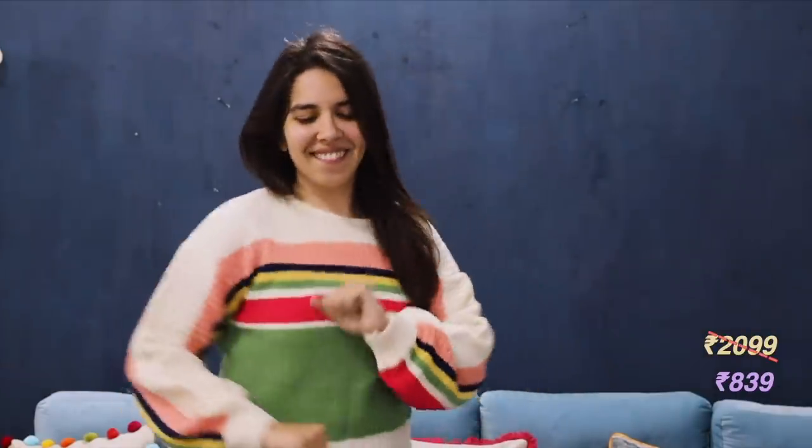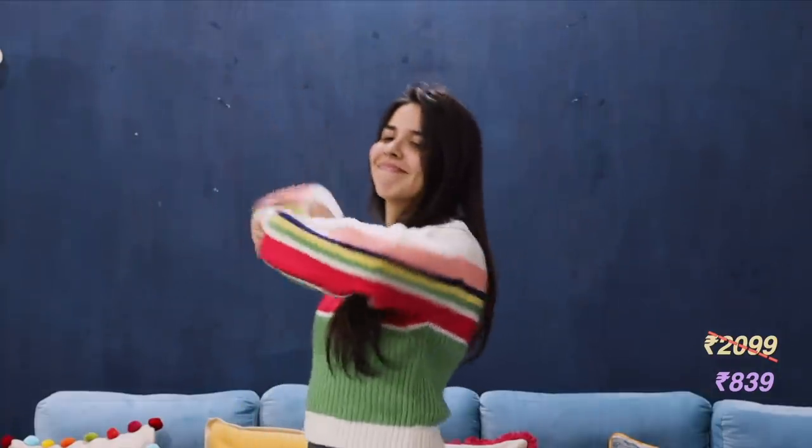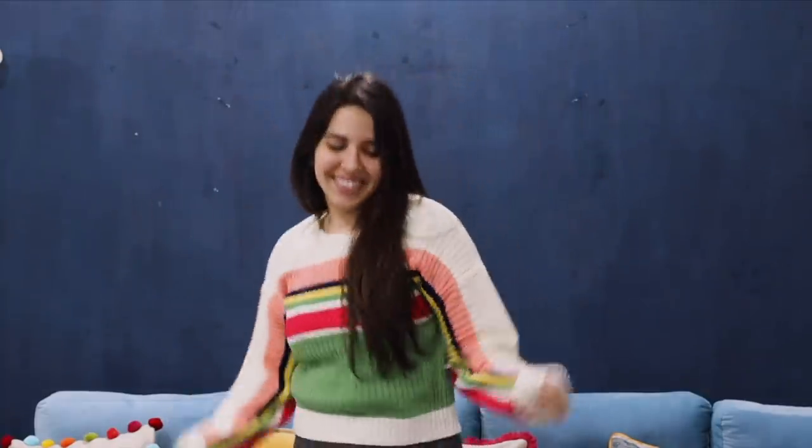Multi-colored sweaters have been super hard to find especially on a budget, so this one is one of the best ones I could find given that the stripes extend to the sleeves.